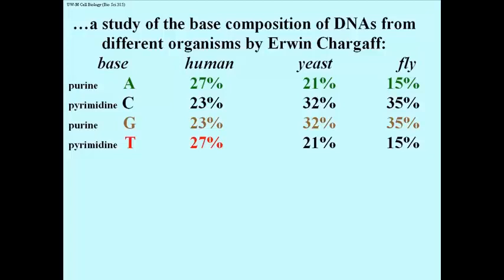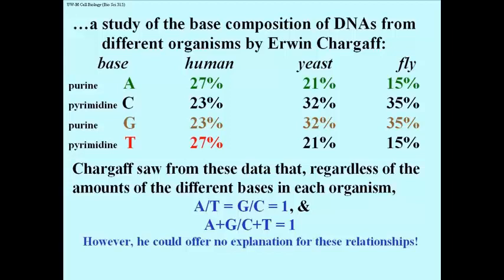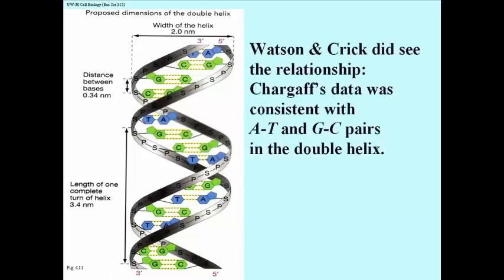Taking a closer look at the data: Chargaff had already identified key relationships. The ratio of A to T was always 1, no matter which species you looked at. The ratio of G to C was always 1, and therefore the ratio of the sum of A and G to the sum of C and T would also be 1. But Chargaff could offer no explanation for these relationships — which may be one reason why he was not included when Watson, Crick, and Wilkins shared the Nobel Prize. Watson and Crick proposed a double helix in which A and T were always paired, and G and C were always paired, consistent with these ratios.